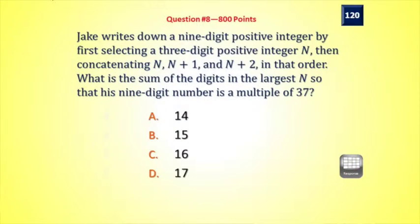Jake writes down a 9-digit positive integer by first selecting a 3-digit positive integer n, then concatenating — putting next to one another — n, n plus 1, and n plus 2, the three digits of each, so that gives you the 9-digit number in that order. So n is on the left, n plus 2 on the right. What is the sum of the digits in the largest n so that his 9-digit number is a multiple of 37?